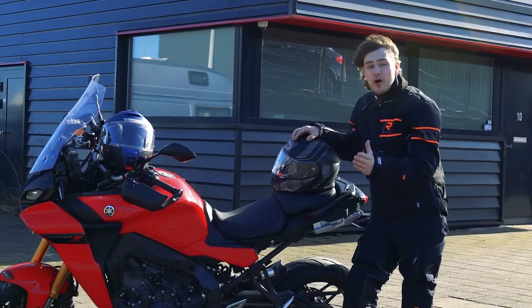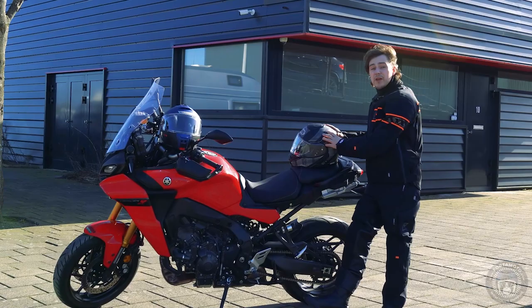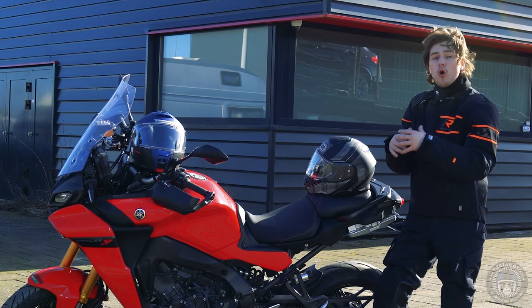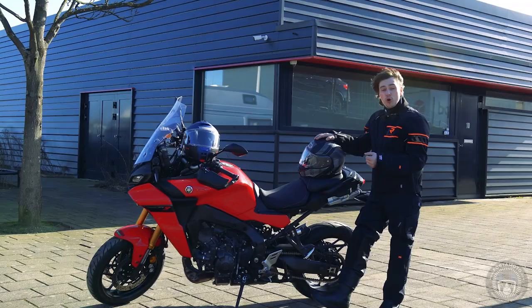Two of the top-of-the-line modular helmets: the Schuberth C5 with all-new ECE 06 certification, and the Shoei Neotec 2 — a helmet that's been around for over four years and has stood the test of time. We're going to take them out once again for a test ride, see which one performs the best, which one is the most comfortable, the best in the wind, and basically who wins this time around.